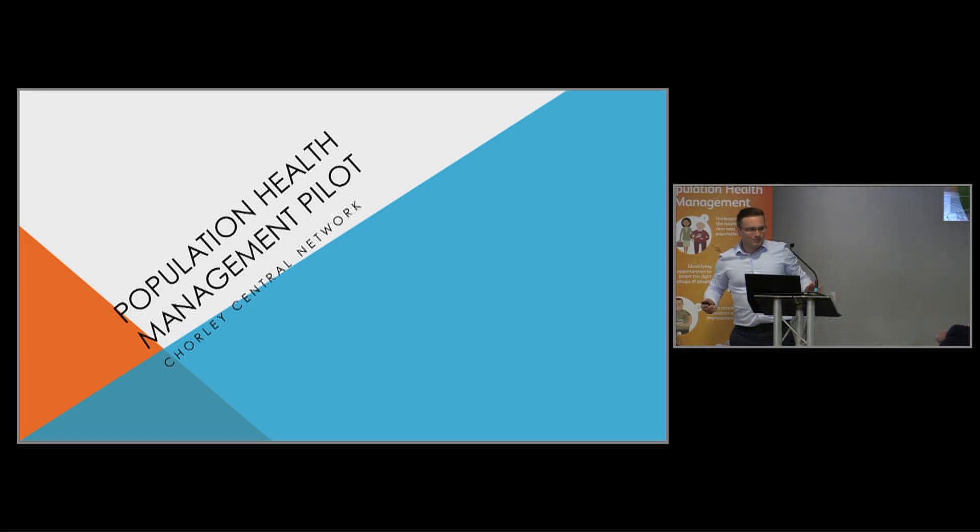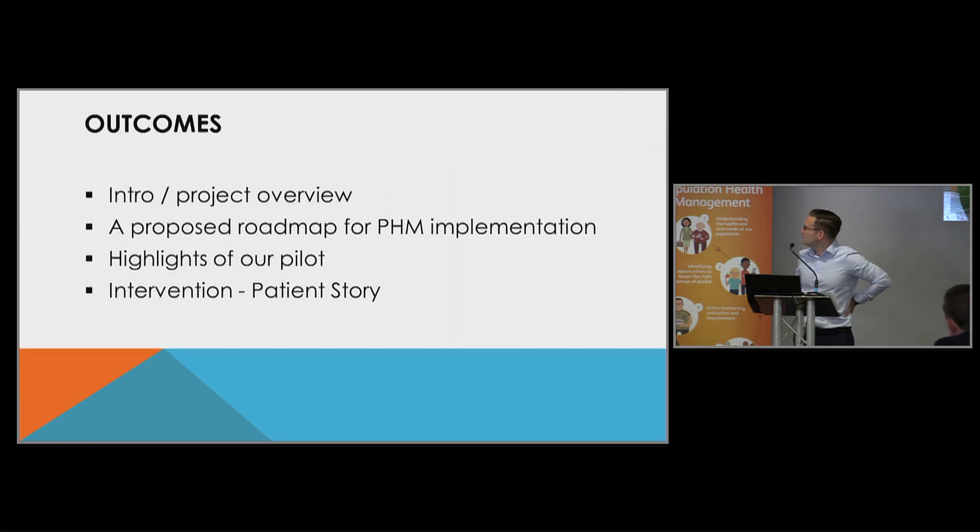Good afternoon, everyone. My name's John Norcross. I'm practice manager of Library House Surgery in Chorley, and I've been part of the Chorley Central project team on this population health management pilot. I've got my colleague Irene Elwell with me as well, who has been a link worker who's seen some of the cohort of patients that we've been working with, and she's going to share a patient story further on in the presentation.